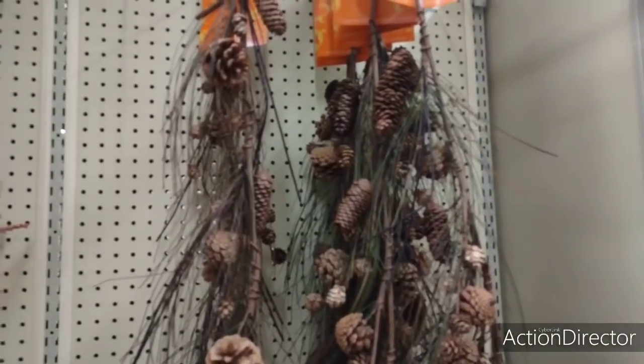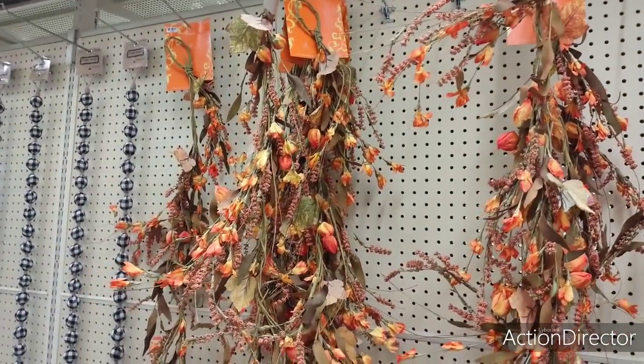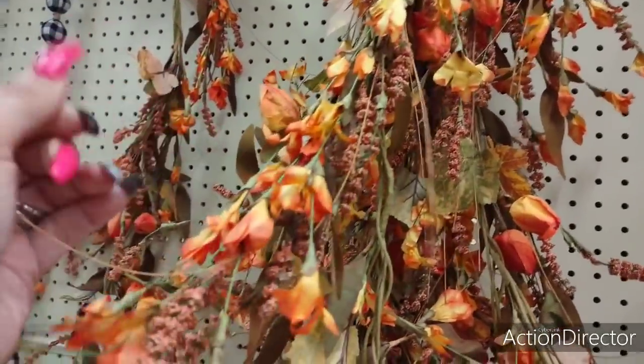We have the pine cone garland. These are going to be $39.99. Six feet. We're kind of seeing like a lot of the fall colors, but kind of like those distressed flower look, like kind of closed up.